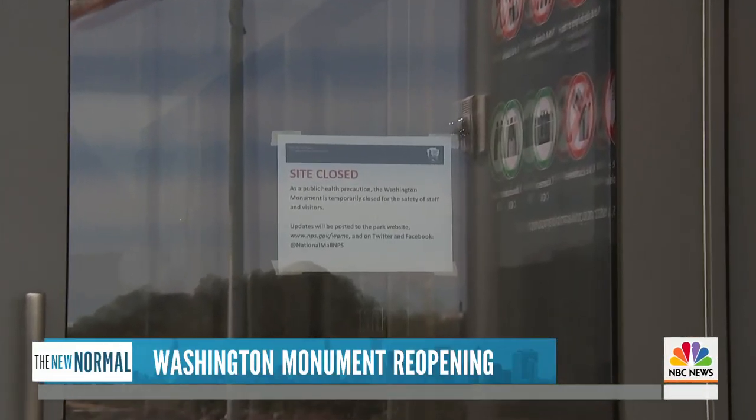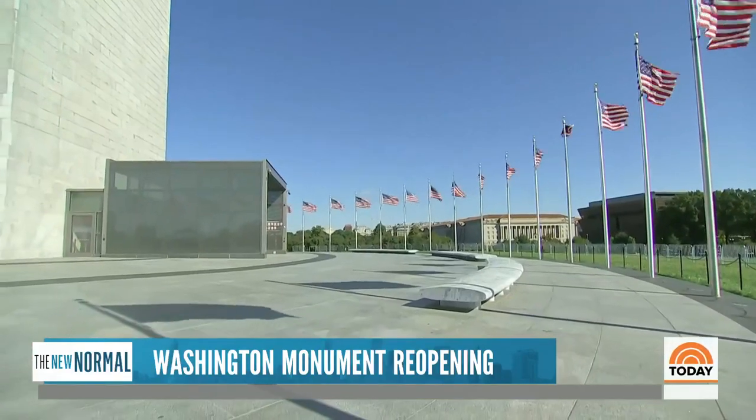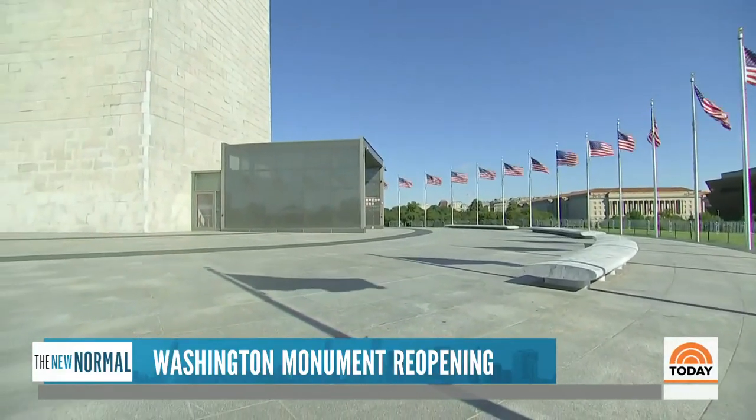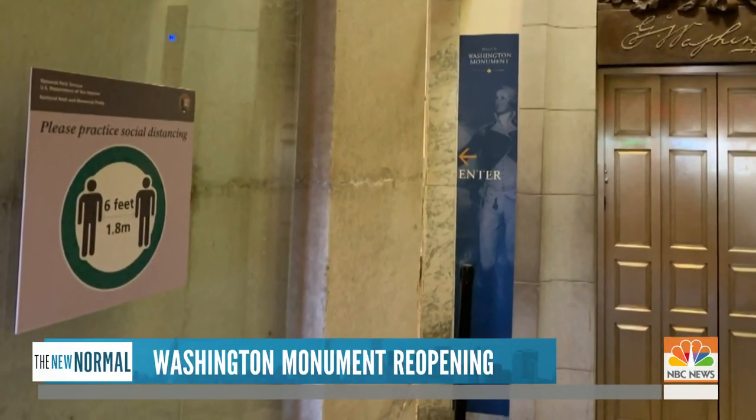This morning, reopening to the public for the first time since March. We are getting ready to reopen the Washington Monument. We're thrilled to reopen, but it's a baby step. We're not back to normal now. Like nearly all public buildings, visitors will experience changes because of the pandemic.